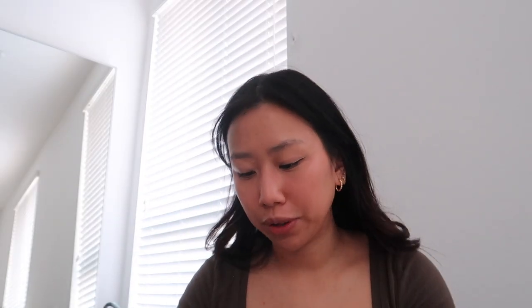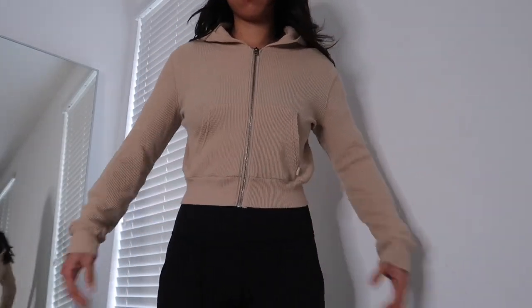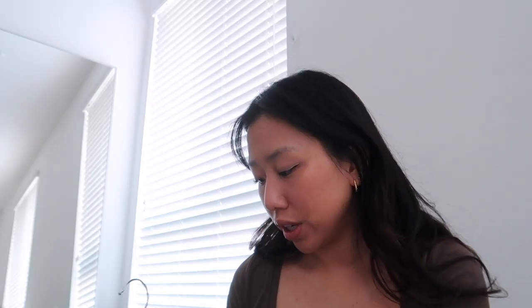These TNA jackets — I have two. One is this waffle material and the other one's just a basic. They're good essentials. I got them both in an extra small. I wear these all the time in the summer and spring, or just as a jacket for my gym outfit. Would really recommend.